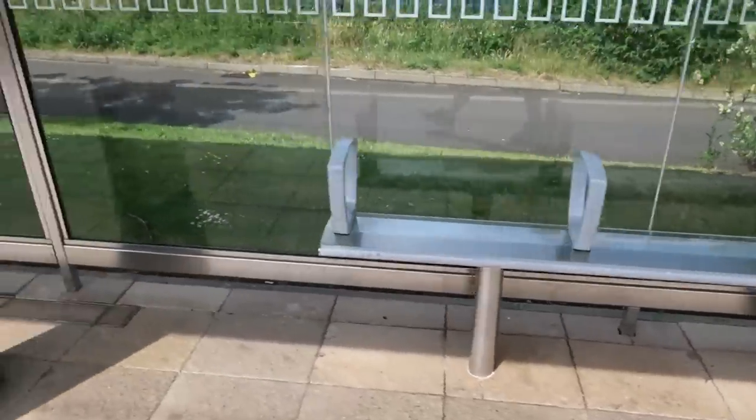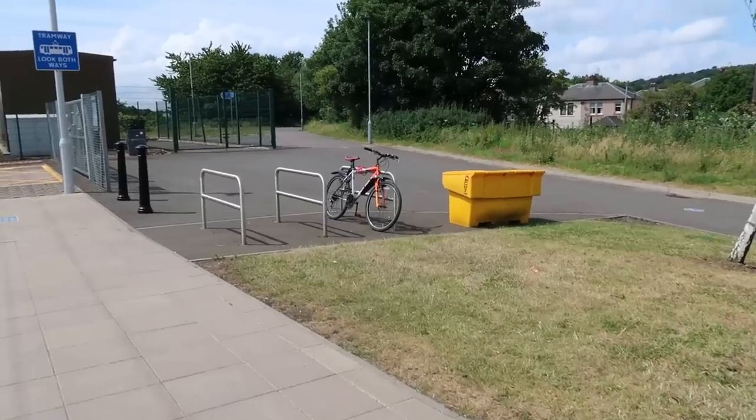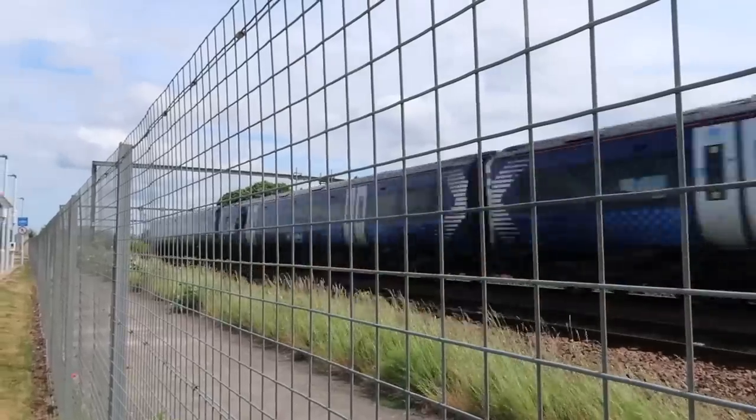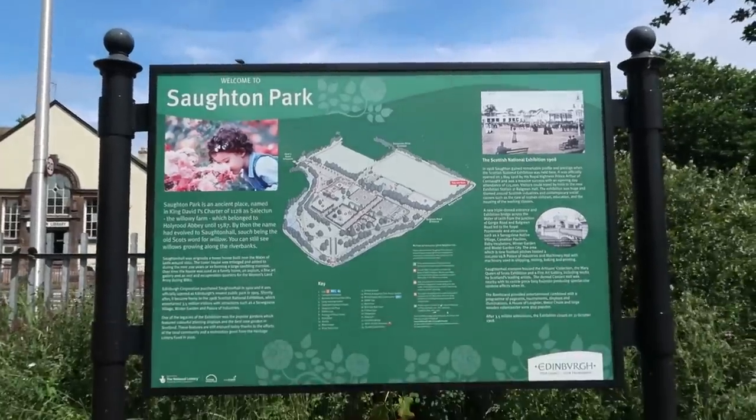I'm at Balgreen where, ironically, you can go to Saughton Park. Yes, Saughton Park is actually closer to Balgreen than it is to Saughton. Balgreen's got two platforms, a bin bag tied up on the floor, a grip box, and a bike rack. I've come for a walk to Saughton Park and looking at the map it's actually quite a big park with a lot in it, and there's even some water — the Water of Leith weir. But that's right over in the completely opposite direction, so I'm just going to head back to the trams.